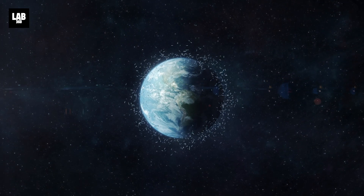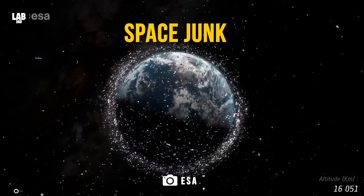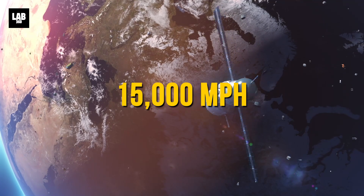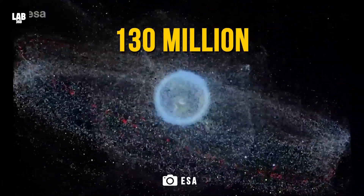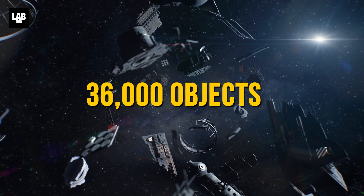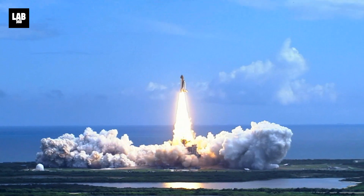You see those dots floating around the Earth? Each dot is a piece of space junk orbiting the Earth at a speed of more than 15,000 miles per hour. Right now, there are over 130 million objects larger than a millimeter and over 36,000 objects that are bigger than a baseball hurtling around the Earth.